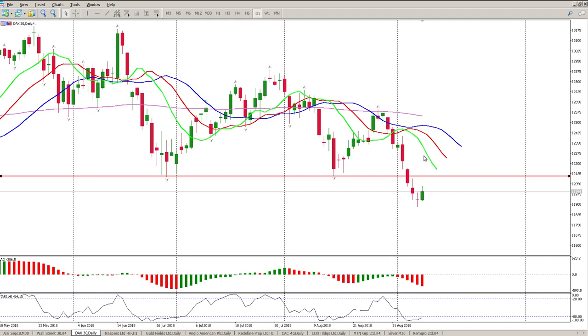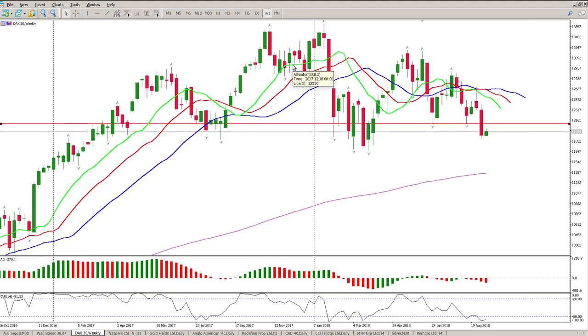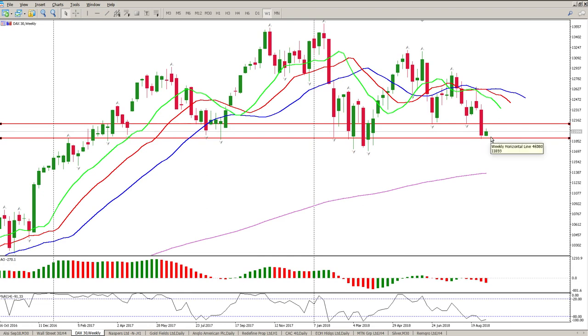For now the trend is down, so obviously we want to trade with the trend and be short. But you can't be short down at this level — it is a massive area of support. You want to be short higher up, anticipating a break through the level.